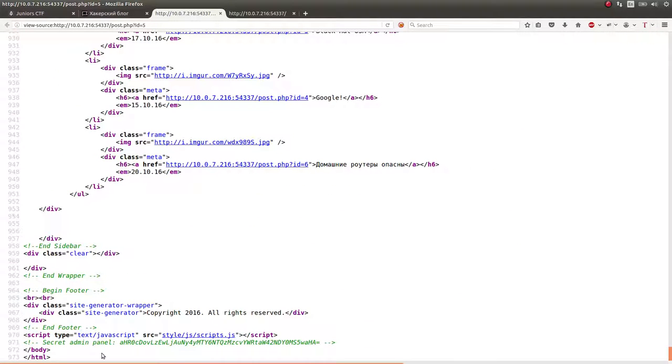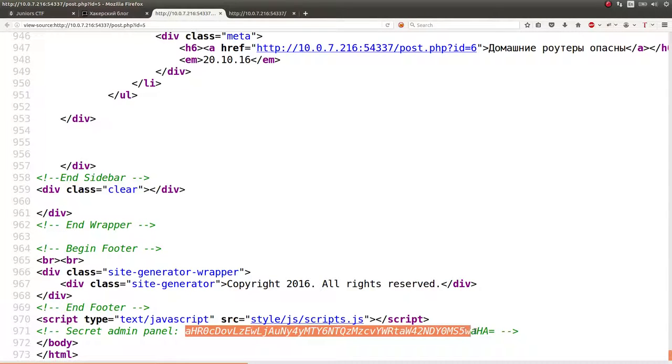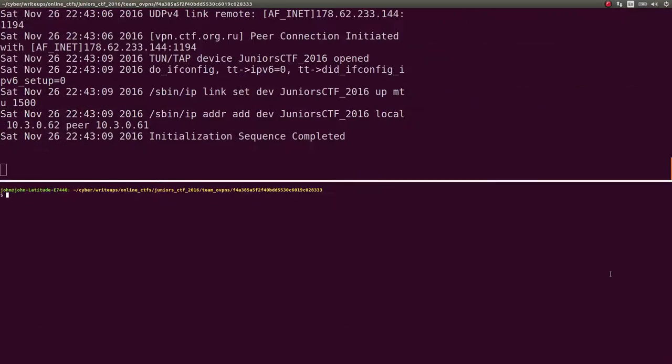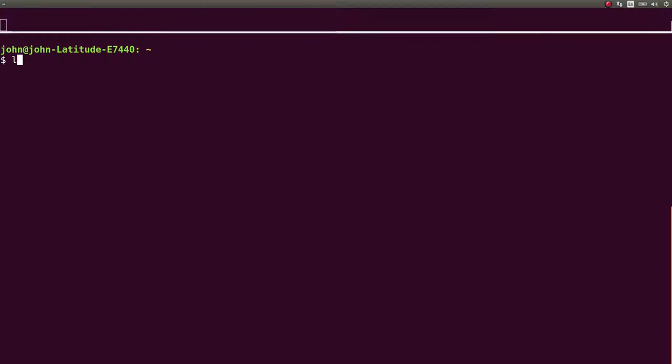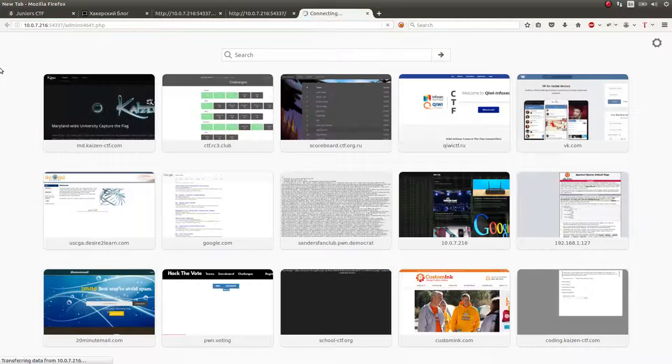At the very end of the page I was on, as well as the home page — and it looks like all of them because of the footer — they have this HTML comment that says 'Secret Admin Panel.' This is very clearly Base64 with the equal sign there at the end. So I copied that and just took a look at it. I echoed it into Base64 to decode it, and it gave us the IP address with a new page — Admin 64641. So I copied that and went to the page.